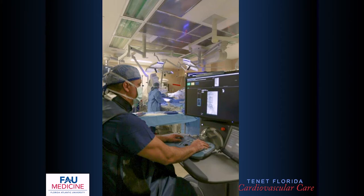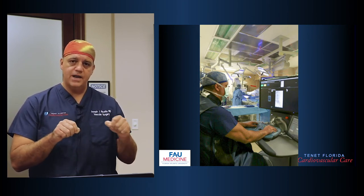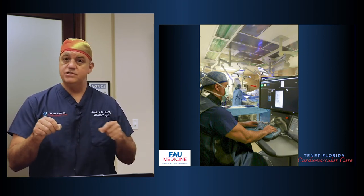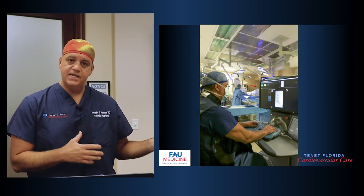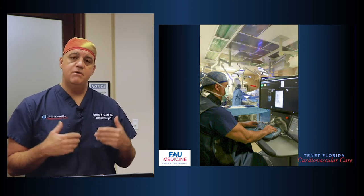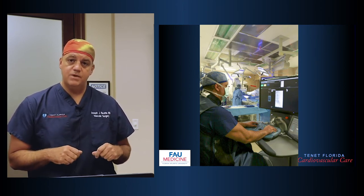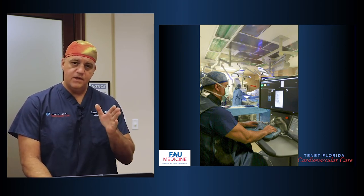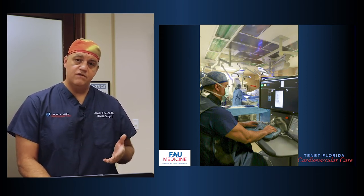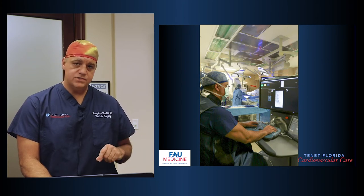We also do a lot of endovascular robotics. Similar to the DaVinci robot in surgery, we have a robotic system where you sit at a console and use robotic arms to control the wires, catheters, balloons, and stents inside the patient. This provides more precision and accuracy — a stable robotic system keeping the wires in the center of the arteries rather than relying on human hands. We did the first endovascular robotic procedure in the United States in early 2018 with the Corindus robot, and have done more endovascular robotic procedures than anyone worldwide.